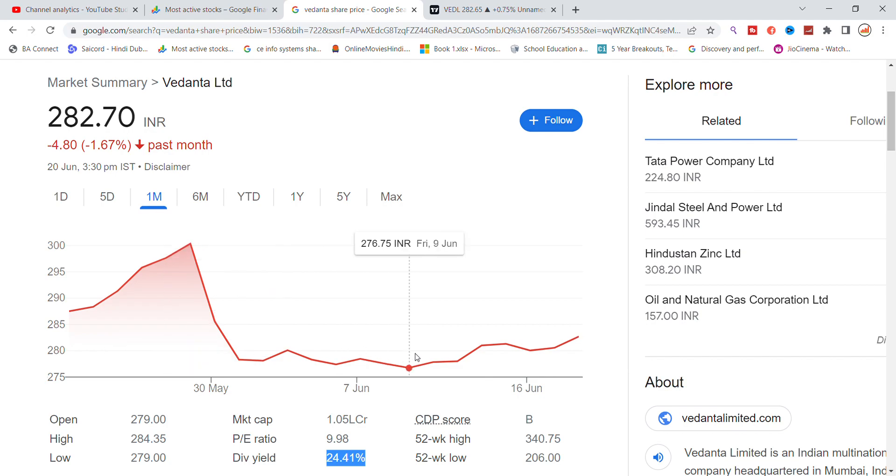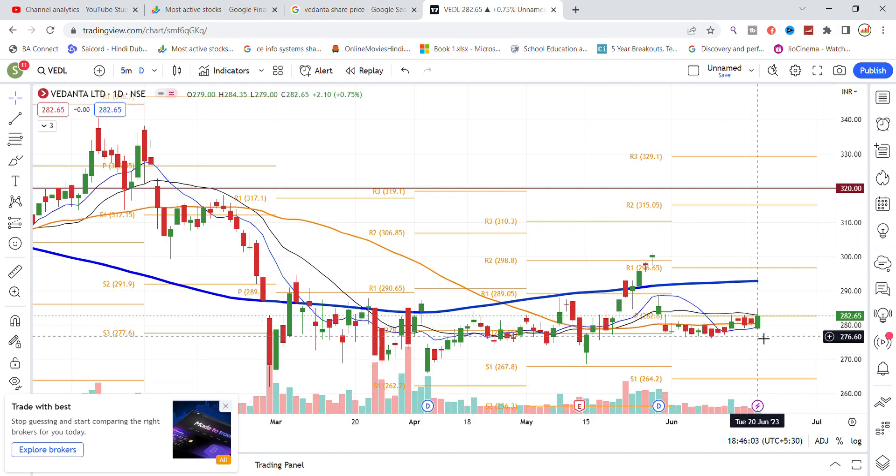The stock was dropped, then it went to 300. It took support and pulled back, then the stock turned around. The stock was opened at 282, and we will be able to see levels from 290 to 295 at this time. This is the latest update.